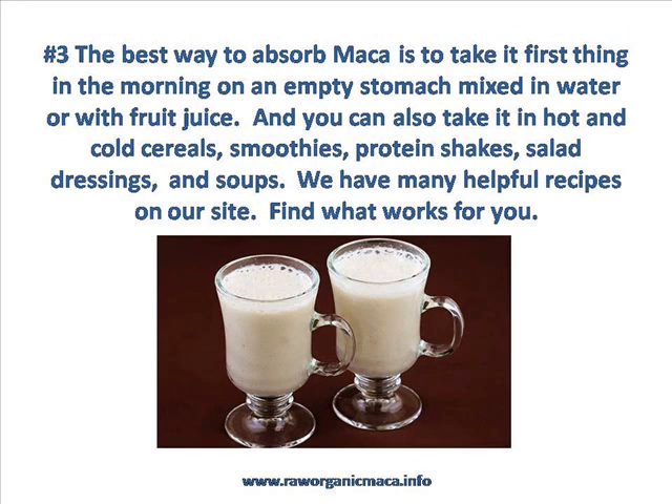Tip number three: the best way to absorb Maca is to take it first thing in the morning on an empty stomach, mixed either in water or simple fruit juice. This simplicity allows the Maca to pass through the digestive tract and absorb into the intestines much quicker. Alternatively, you can take it with food — either in hot or cold cereals, smoothies, protein shakes, even salad dressings and soups. We do have many recipes on our website to help you. Just find out what works for you and you'll be fine.